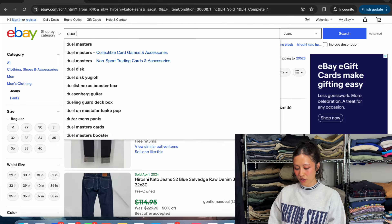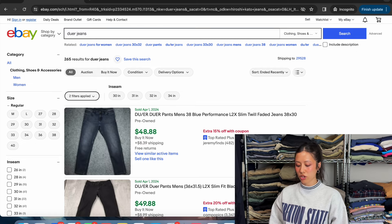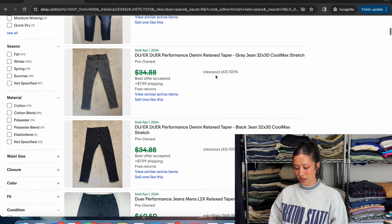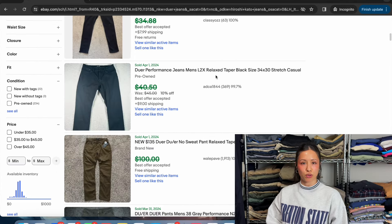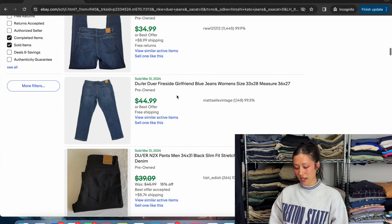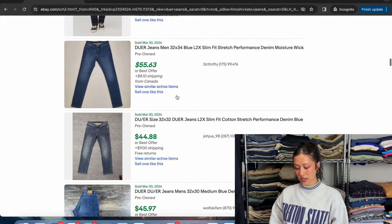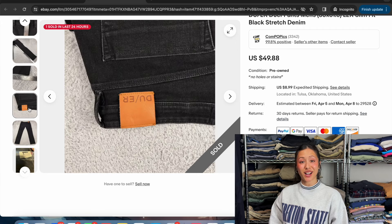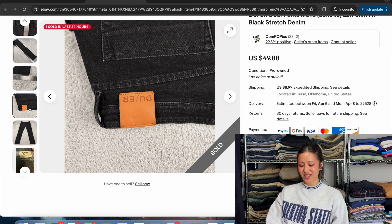Next up we've got Duer Jeans — another pretty plain brand. There's not really a lot of embroidery or design or stitching going on. They're just a high-quality pair of jeans and you should get $35 to $45 for these. Here's the upside-down tag — Duer — and here's another picture of the back tag with the brand name.